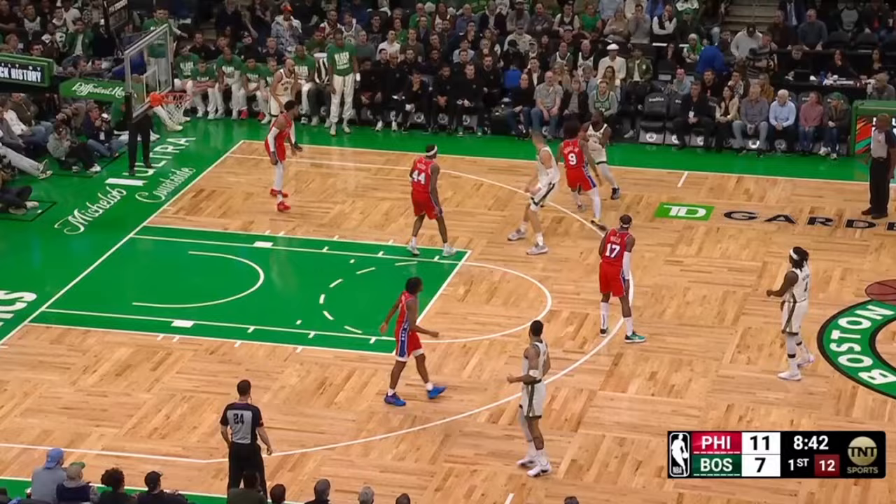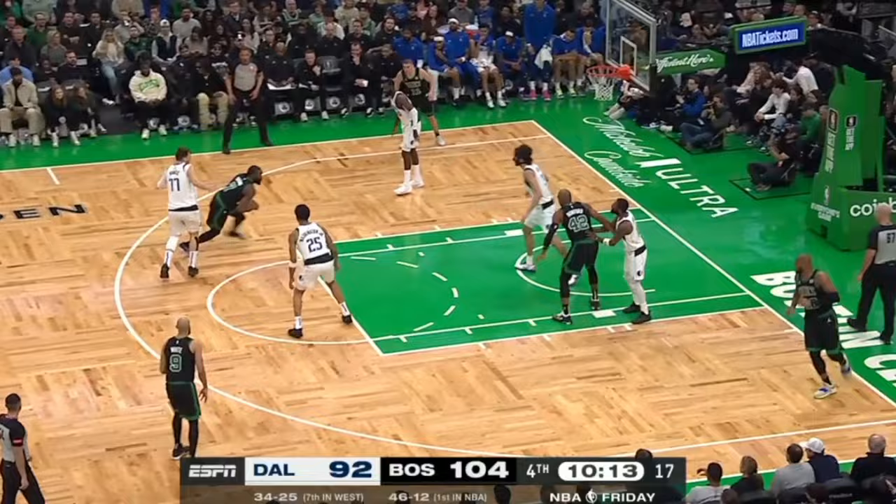Now Jalen overall still really favors his right hand, where he's both attacking on the perimeter and getting into finishes at the rim. But this year, I've seen a massive improvement with Jalen's ability to both commit to left-hand drives and maintain control of the ball while doing so.